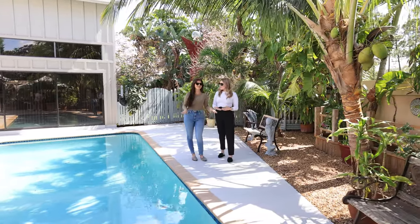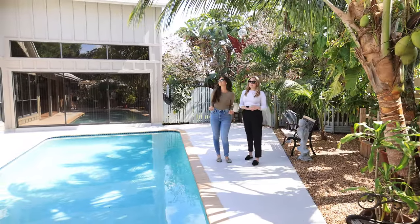Erica, are we really in the Shores? We are, and this little oasis is now for sale.